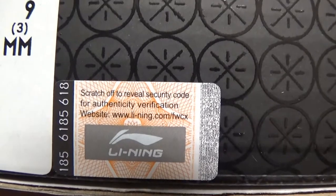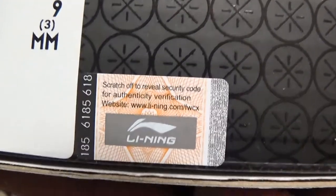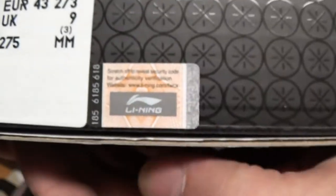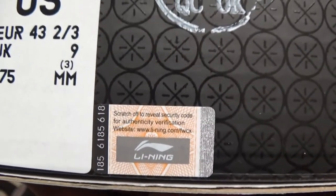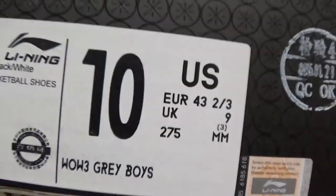I should do more Li-Ning videos. You scratch the authenticity tag like a lottery ticket — that's how you authenticate your shoe. The number matches the kicks; you scratch that gray area. I did it on the video for the Coreads, check it out, and then you go on the site and authenticate it.